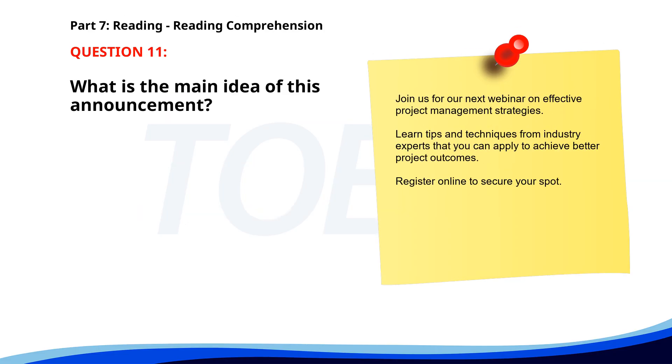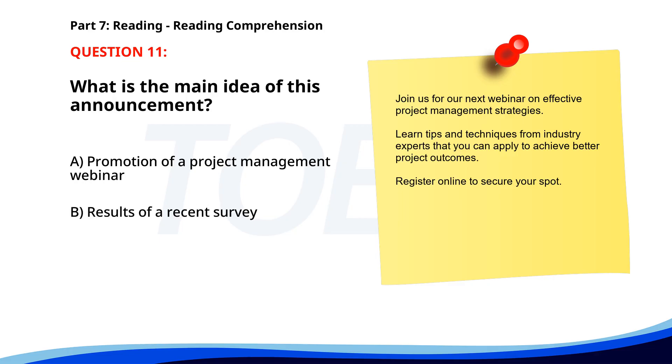Number eleven. Join us for our next webinar on effective project management strategies. Learn tips and techniques from industry experts that you can apply to achieve better project outcomes. Register online to secure your spot. What is the main idea of this announcement? A. Promotion of a project management webinar. B. Results of a recent survey. C. Introduction to new software tools. The correct answer is A: Promotion of a project management webinar.